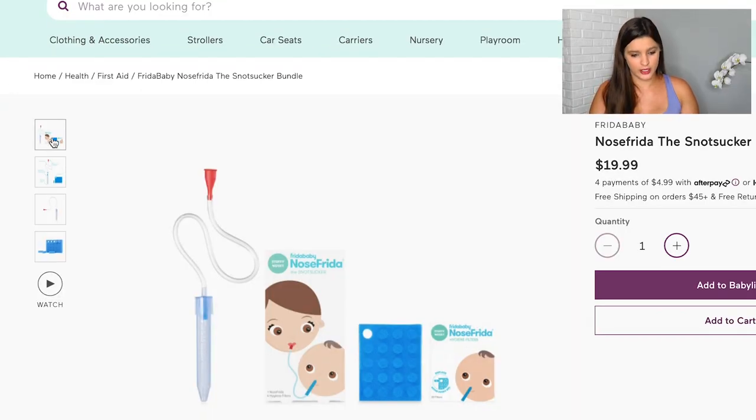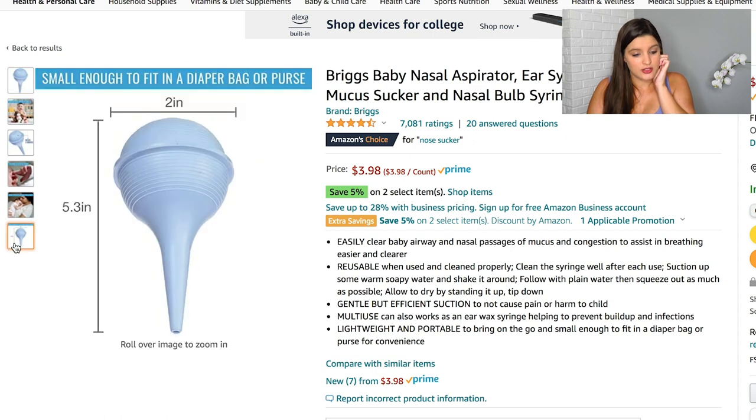Also in health and safety is the Nose Frida. You put your mouth up to this piece, insert it into baby's nose, and suck to get the boogers out. I know people freak out, but don't worry — there's a little divider so you won't get anything in your mouth. I've heard it works way better than the original bulb sucker because you can control how much suction you use, whereas the old one only has one level. And the Nose Frida is way easier to clean — with that little bulb, there's no way to clean it out.